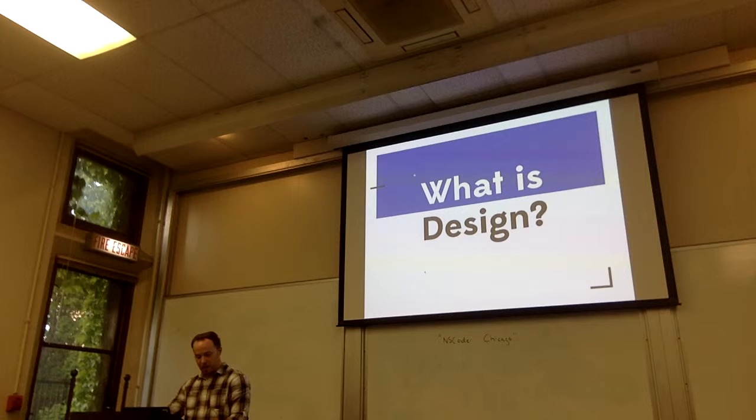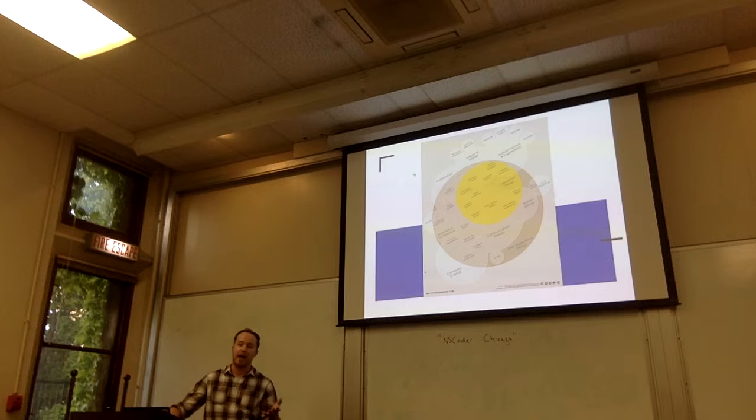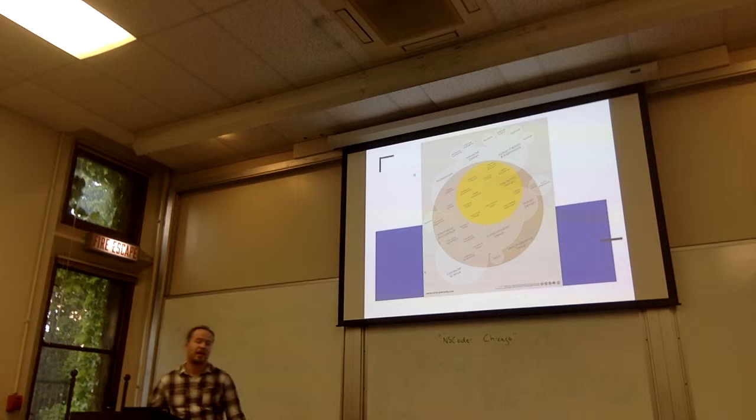When I said design is a loaded term, I like this Venn diagram pointing out all the different specialties and focuses you can have in the design field. This one is really only showing mainly user experience design — you also have industrial design and all sorts of fields out there. But I'll talk from a digital perspective. And keep in mind throughout the talk: designers are your friends, not your enemies.